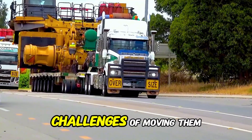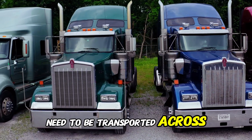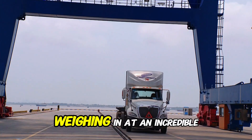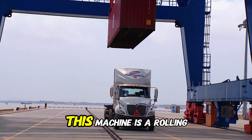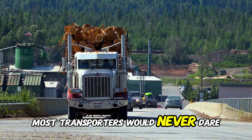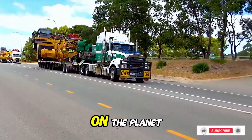Before we dive into the challenges of moving them, let's meet the titans that need to be transported across continents. The Sintan F-2F truck — the transport giant. Weighing in at an incredible 220,000 pounds, this machine is a rolling fortress of steel, built to carry loads that most transporters would never dare touch. It is one of the most powerful heavy-duty haulers on the planet.